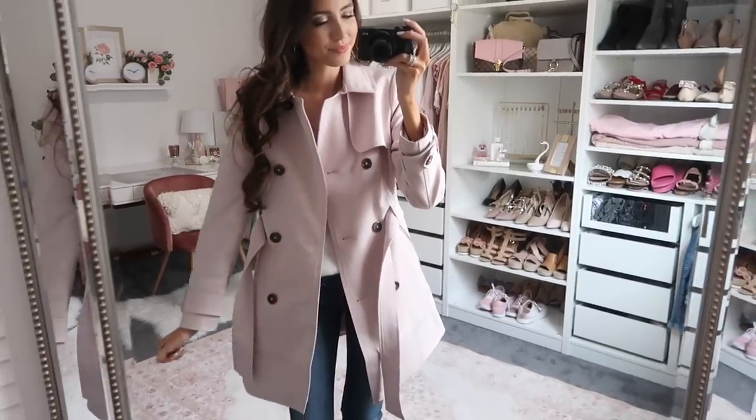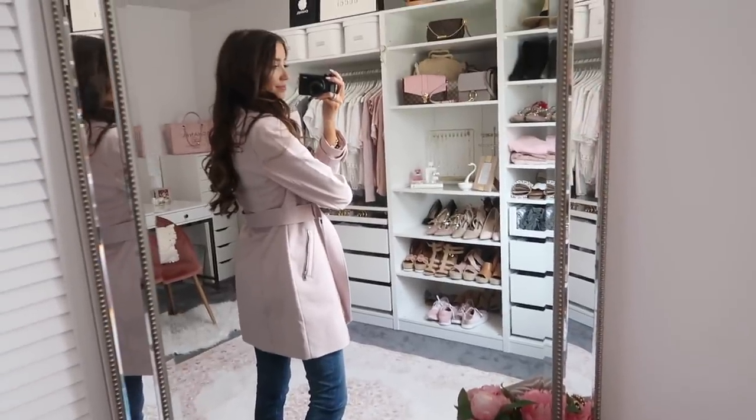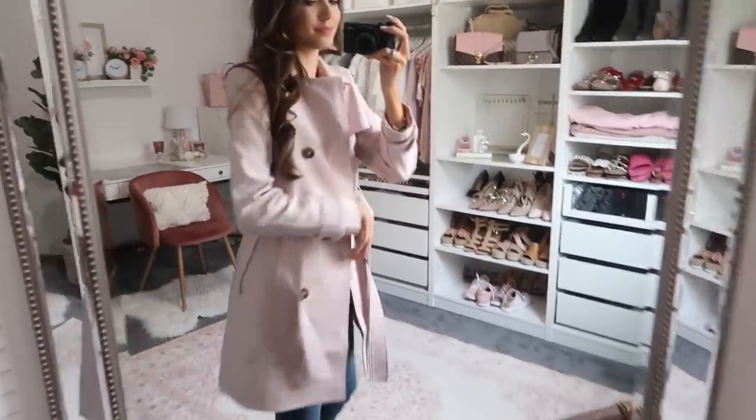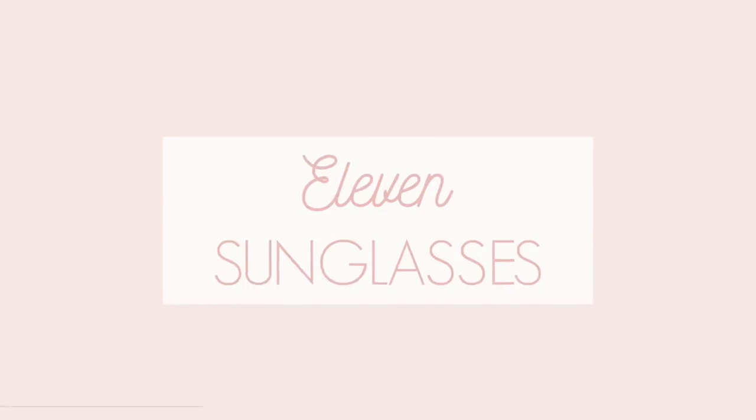The next wardrobe staple is the classic trench coat. I just recently got this one and it is so gorgeous. It's a really great price point and feels very high quality — I feel like it should be at least double the price. It's all in blush with tortoise-colored buttons and is so flattering. I think it's just a gorgeous trench coat.